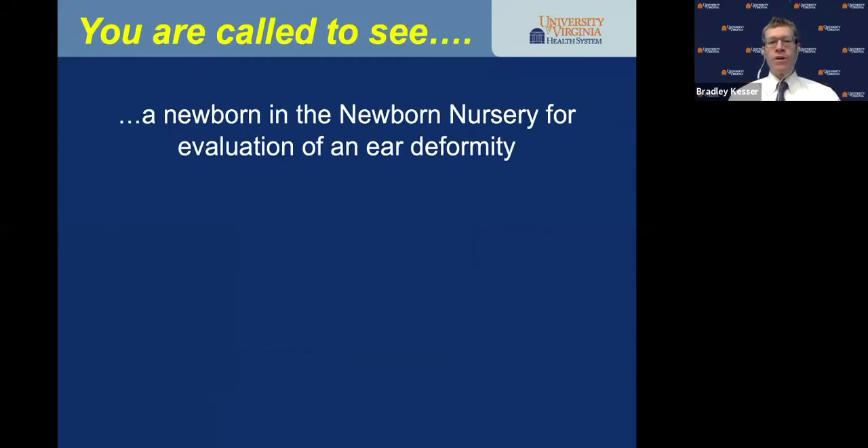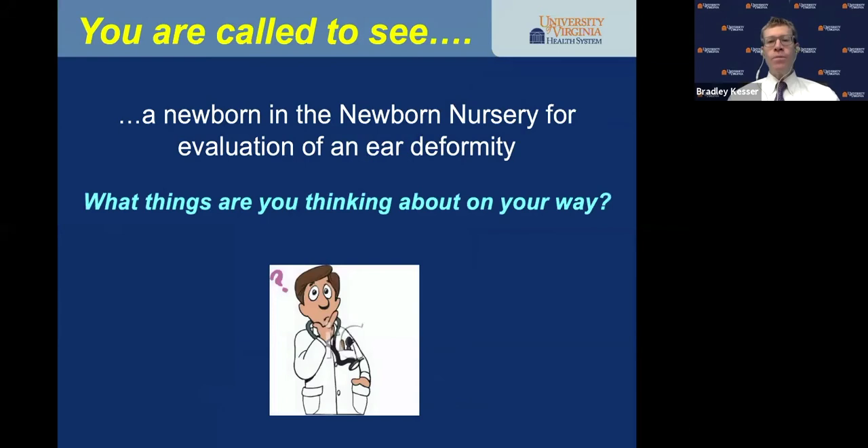I've titled this talk 'Pearls and Pitfalls in the Management of the Congenital Ear,' with tips and hints I've learned over the years to share over the next 45 to 50 minutes. You're called to see a newborn in the nursery, or the newborn has come to see you in your office, for evaluation of an ear deformity. What are the things you think about on your way to see this child?